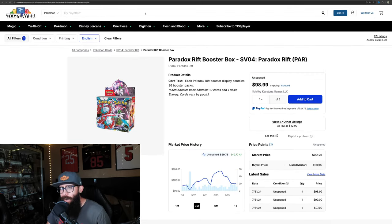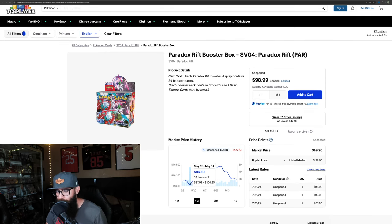Next up is Paradox Rift. This kind of surprises me because I thought this would have been an over-$100 box. I think this is a solid set — there are so many illustration rares that I think this is underrated and undervalued personally. It did crack $100, we got into the $107s, but then it dipped back down sub-$100, which is surprising. I thought it would have been holding above $100. I'd like to see it back up in that $105 range at least — I think Paradox is a great set.